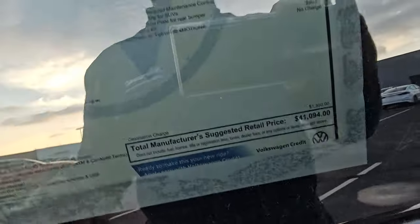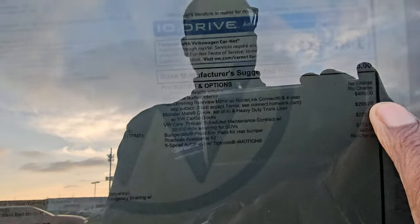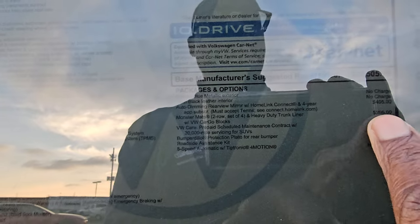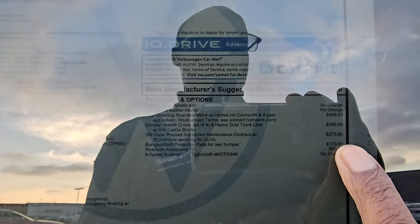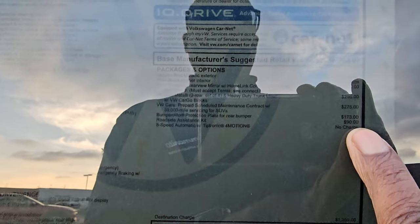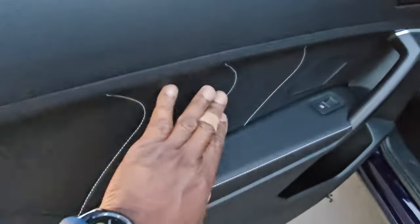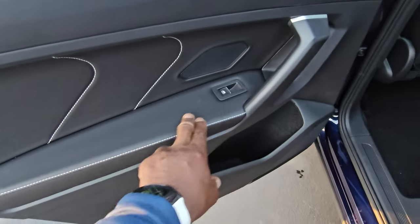This one comes in at $41,094. Extras include $405 for the auto dimming HomeLink mirror, $296 for monster mats, $275 for a third year of prepaid maintenance, $173 for a bumper dillo, $90 for a roadside assistance kit, and $1,350 for destination — bringing you to that $41,094. There's a look at the door inset with contrast stitching on the arm pad as well.